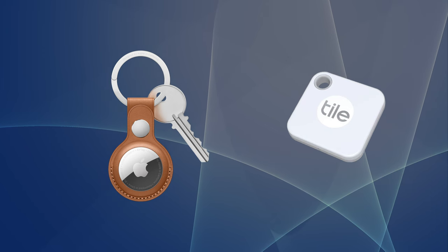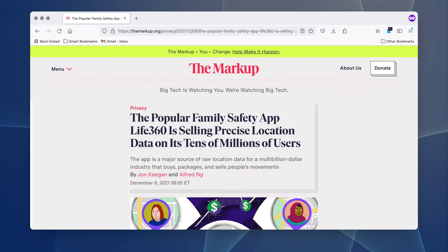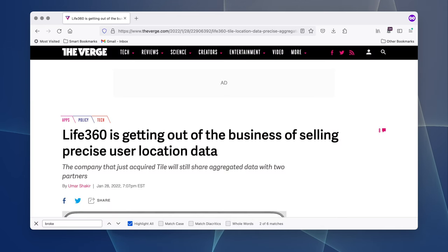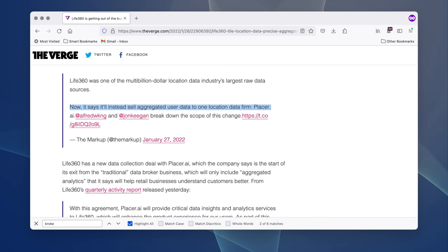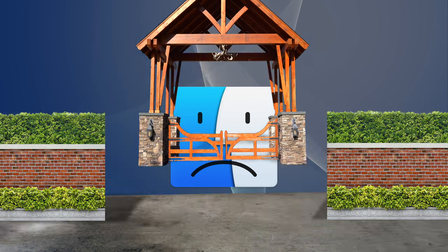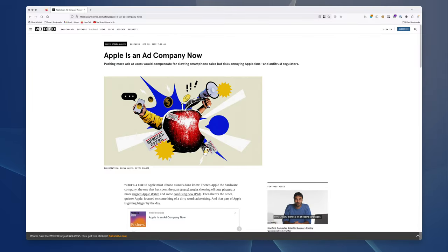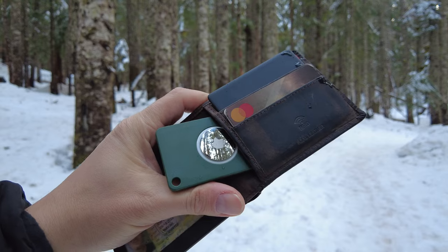Tile was bought by the morally bankrupt company Life360, which made its money by mining user data from a family-safety app and then selling it. Life360 did reform itself somewhat — now it's only selling its data on entire families to a single data broker, who may or may not sell that data down the line. We know how Apple makes its money through its walled garden ecosystem. Although it's not beyond reproach — Apple has jumped into the advertising game deeper with its news app and app store — Apple's certainly the lesser of two evils when it comes to data privacy. But the AirTag is ill-suited for wallets.